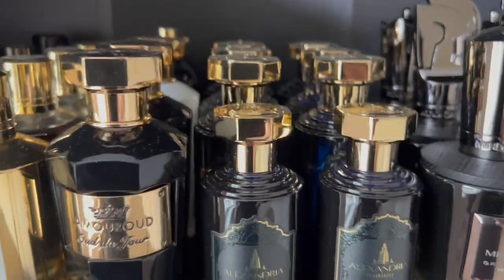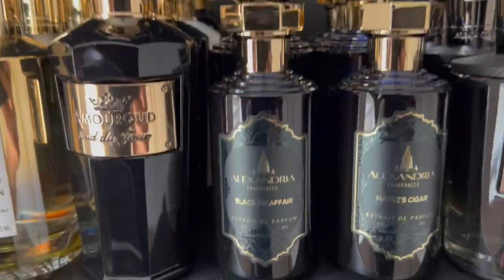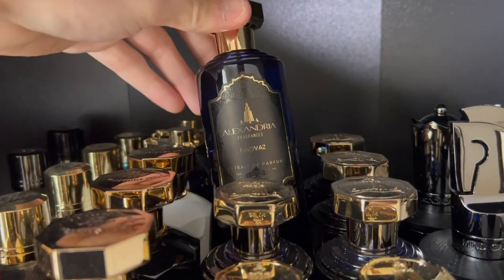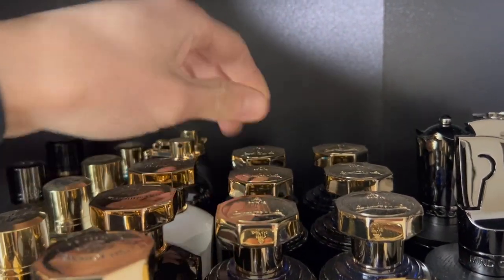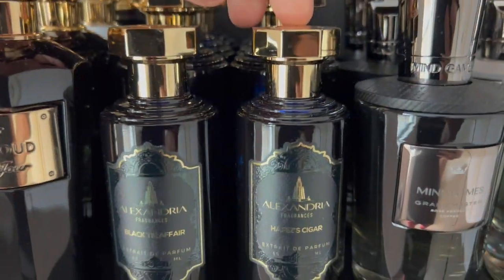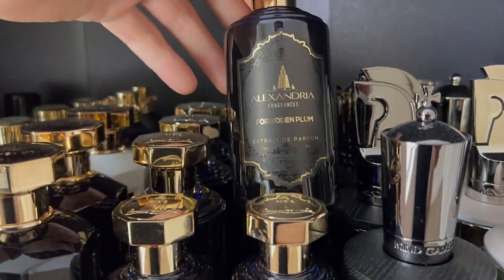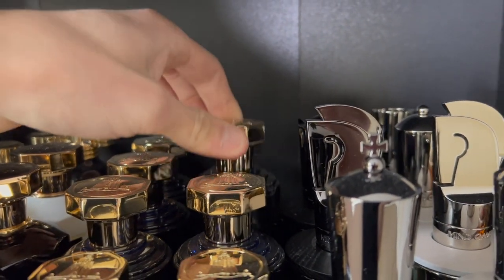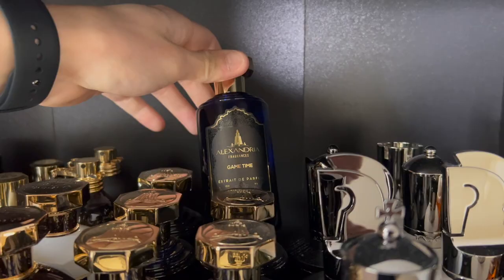For some of my Alexandria fragrances I have Black Tie Affair, Black Panther, Hatsi Vaz, Zion, Hafez Cigar, Forbidden Plum, Arabian Horse, and Game Time back there.